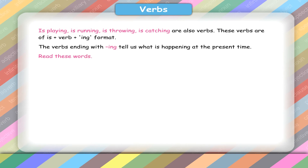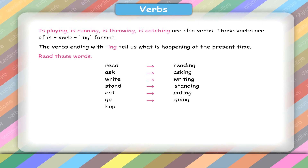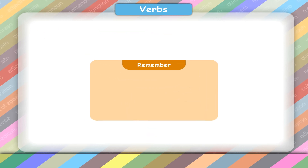Read these words: read – reading, ask – asking, write – writing, stand – standing, eat – eating, go – going, hop – hopping, jump – jumping, swim – swimming, talk – talking, play – playing, come – coming.